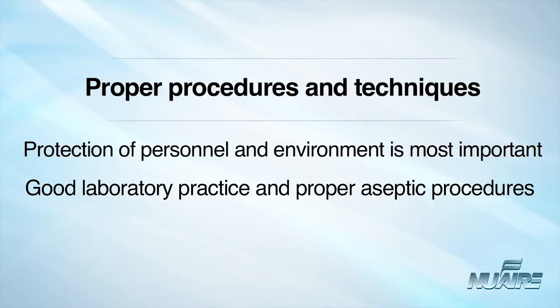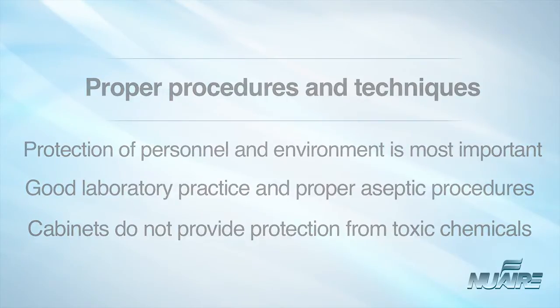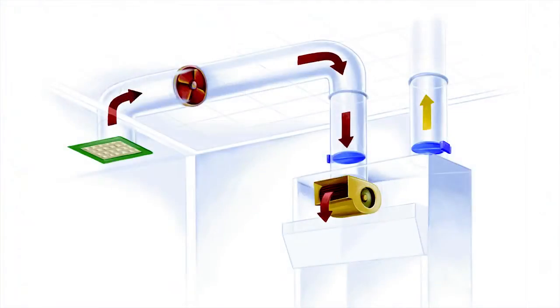Chemical vapors will pass through HEPA filters, and most biological safety cabinets do not provide protection from volatile toxic chemicals or radionuclides. When working with harmful aerosols or vapors, it is required to use a Class 2 Type B2 biological safety cabinet that exhausts all air through the facility's house exhaust system.